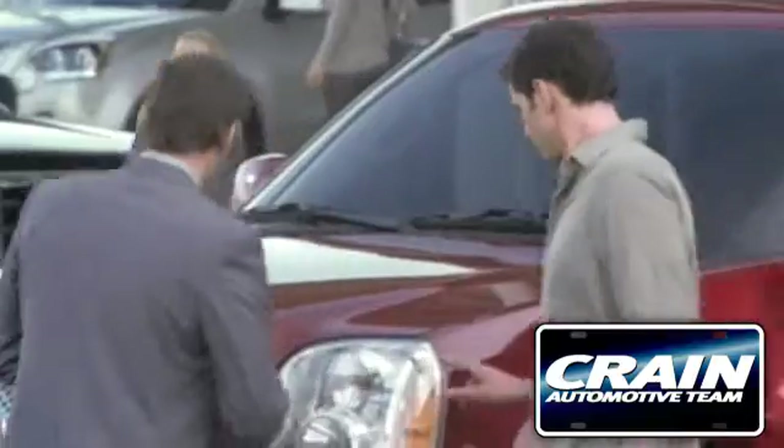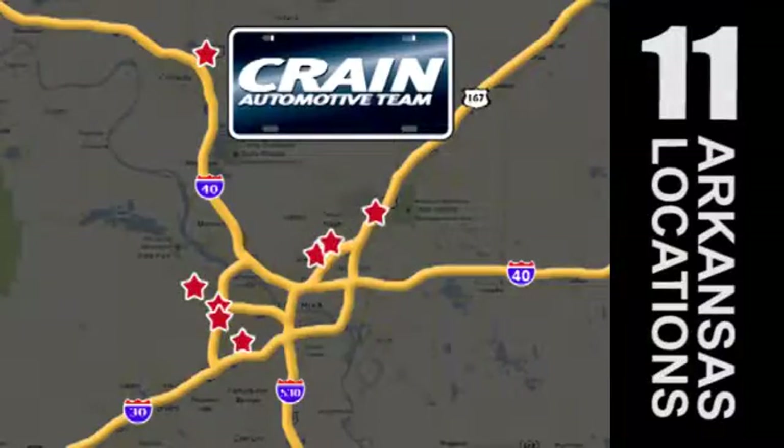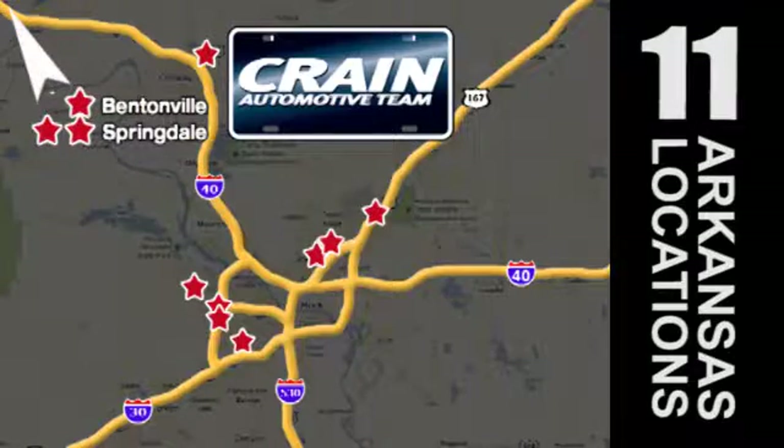Visit us anytime at craneteam.com. Go, go — Craneteam's got em! Craneteam.com.